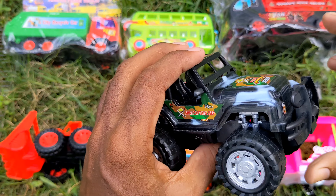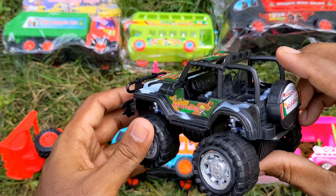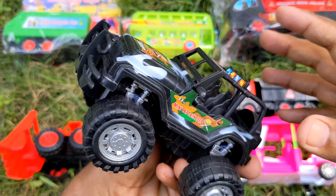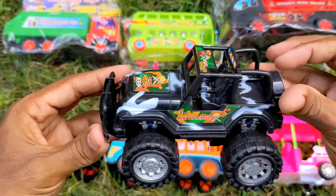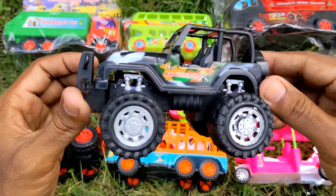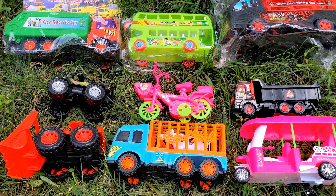Mini captain jeep — wow wow! Fully army jeep, wow wow! Mini army jeep off road, guys. Next.